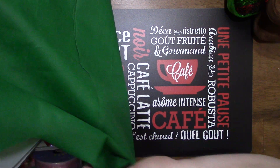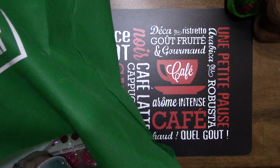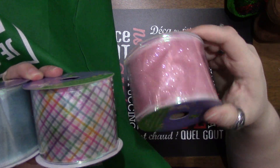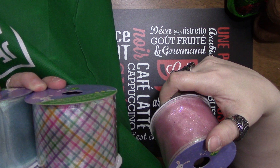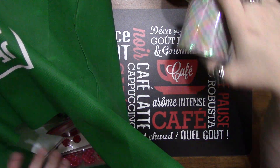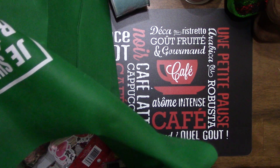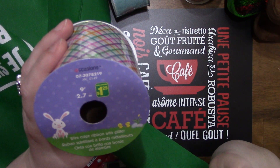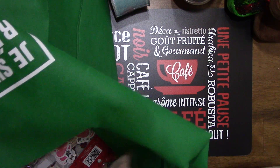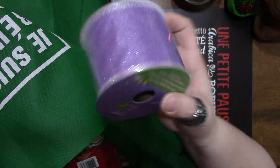I found some ribbon in the Easter section. They didn't have very much out yet, but the stuff they did have was super cute. It's wire edge ribbon with glitter, 2.7 meters, for $1.25. I got the pink, the blue, and the purple. They also had this same style for $1.25 but just stripes — I thought it was really cute. Those were the only ones I wanted.